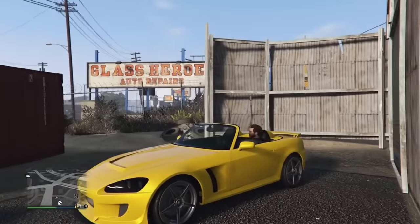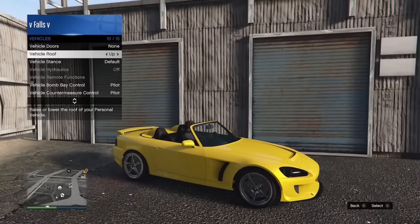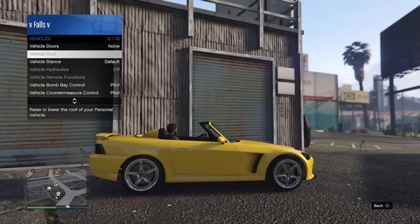The RT 3000 has an option to take the roof off. If you use the convertible option it will roll down the window, making it technically the only car in GTA Online to have the ability to roll down the windows.